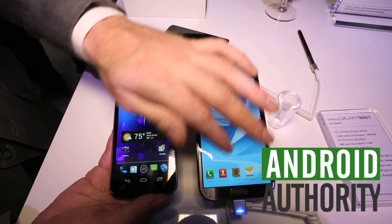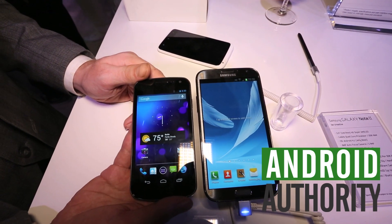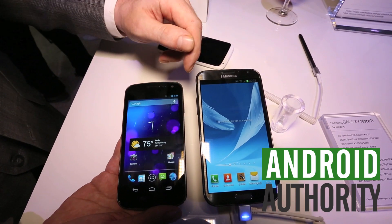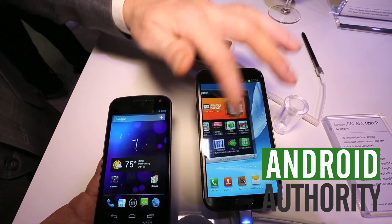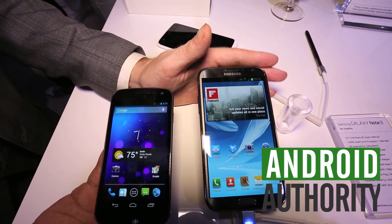This is a 5.5 inch screen running very similar resolution — it's got a 16 by 9 profile, 1280 by 720, 5.5 inch panel. And it isn't of the PenTile Matrix variety. It's powered by a 1.6 gigahertz quad-core Exynos processor.